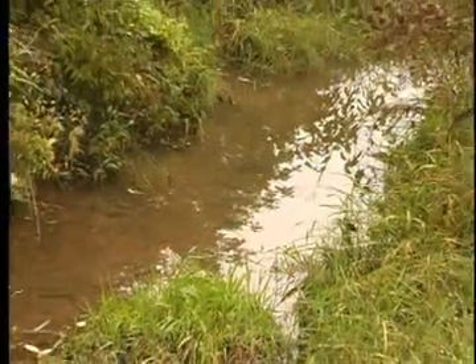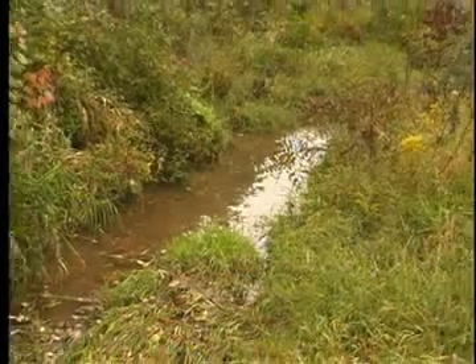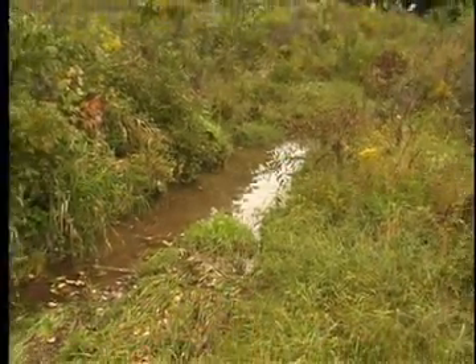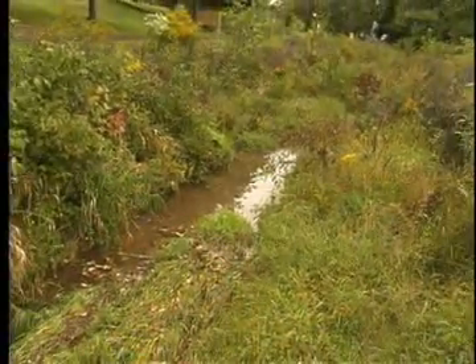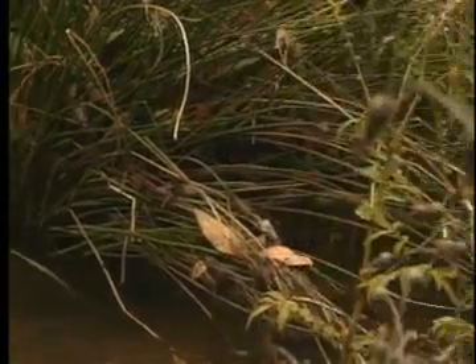Well, a riparian buffer is an area adjacent to the stream that is really there to protect the stream from the effects of the surrounding landscape — runoff, nutrients. It also provides habitat, shade, and other benefits to the stream. So it's all about plants.